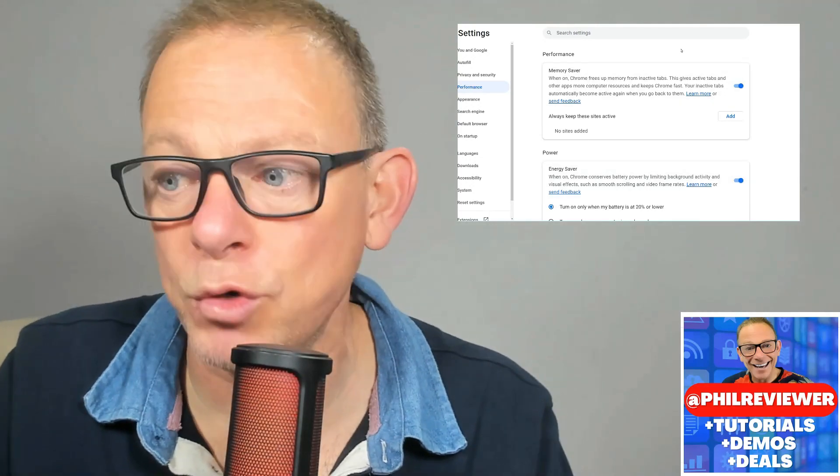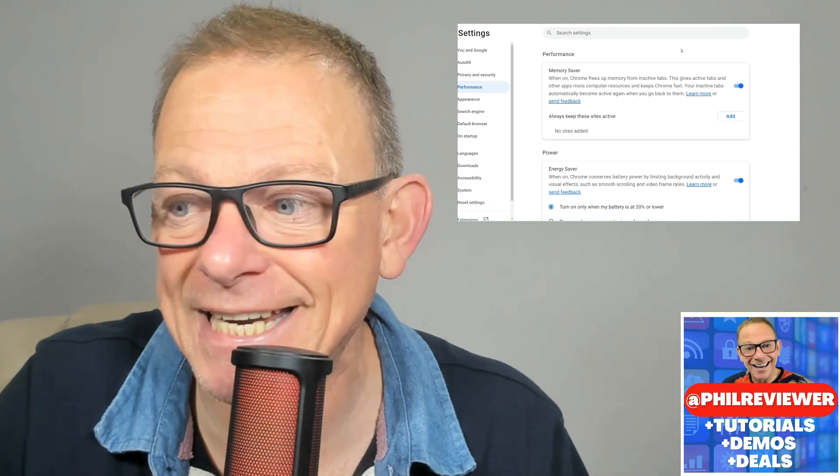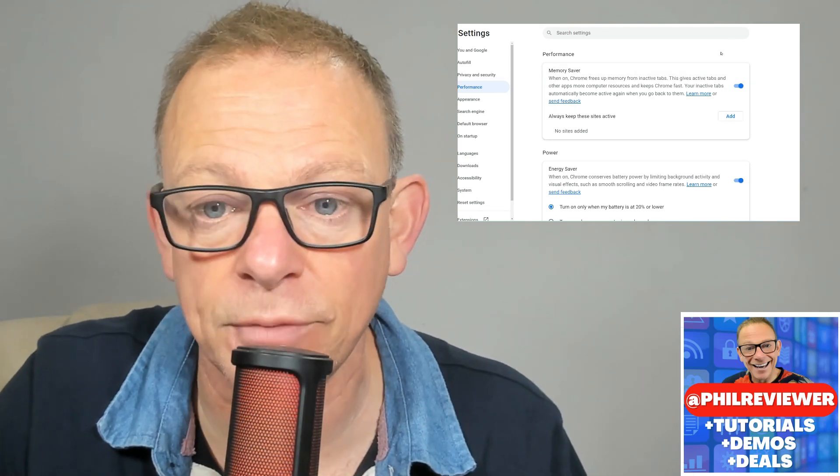In this quick video, I'm going to show you a new feature of Google Chrome which has just popped up on mine today — not really a software review, but I thought you might find this interesting. It's called Memory Saver. I just got a blue box pop-up when I came onto Chrome today.